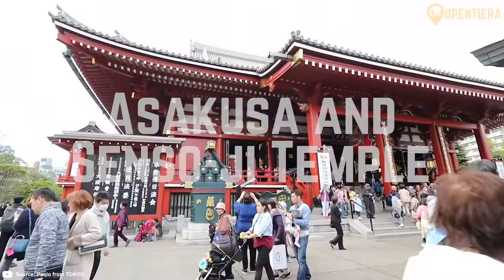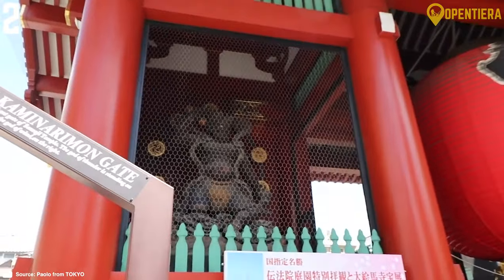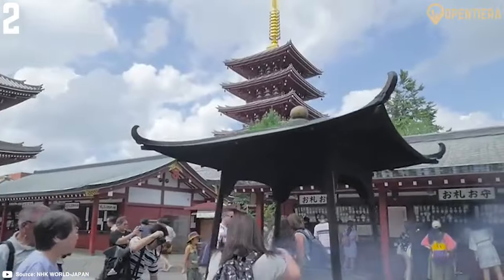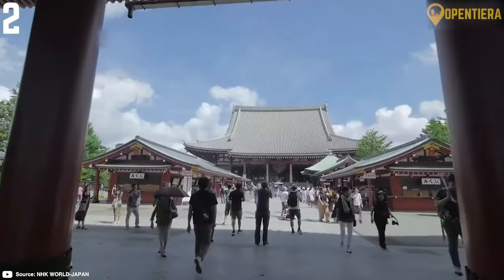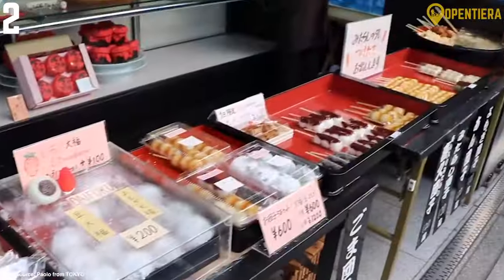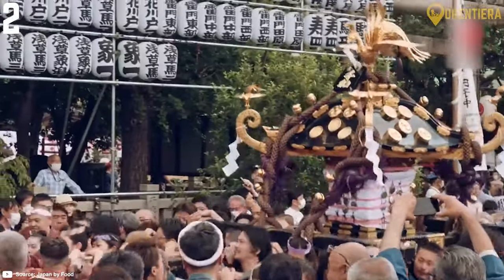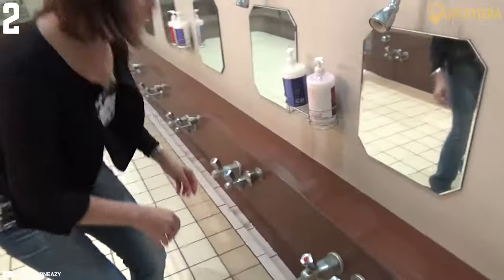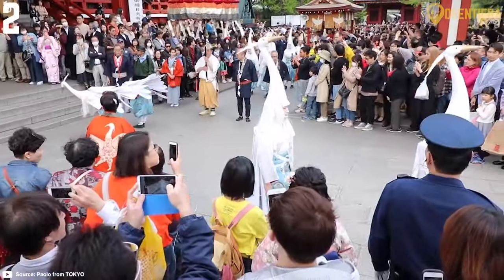Number 2: Asakusa and Sensoji Temple. Asakusa provides a window into Old World Tokyo with vibrant markets, traditional shops and ancient shrines. The central attraction is Sensoji, Tokyo's oldest and largest temple, founded over 300 years ago. Pass through the iconic Thunder Gate with its massive red lantern to reach this important Buddhist temple. Surrounding Sensoji is Nakamise shopping street with over 89 small vendor stalls selling local snacks and souvenirs like rice crackers and kimonos. Don't miss events like the wild Sanja Matsuri festival each May. Spend time also exploring the nearby Yuya Asakusa public bathhouse and Hanayashiki amusement park, or watching a traditional performance at the Asakusa Engei Hall. Asakusa Station is just 35 minutes by train from Tokyo Station.